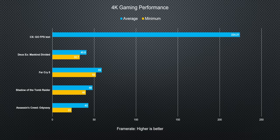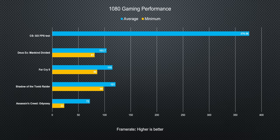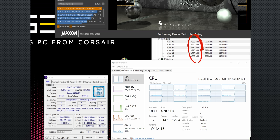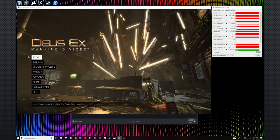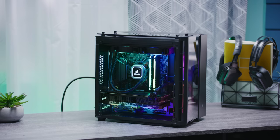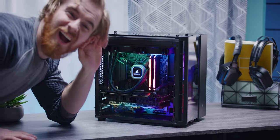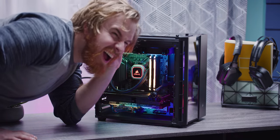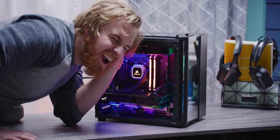Moving on to performance — in a massive surprise to absolutely no one — in games our machine performed exactly as a Core i7-8700 plus an RTX 2080 should. Turbo Boost on our CPU worked correctly, our GPU reached anywhere from 1935 to 1950 MHz while gaming, and we never heard more than a low hum from the direction of the tower. No cooling issues and no weird fan-ramping behavior to report.